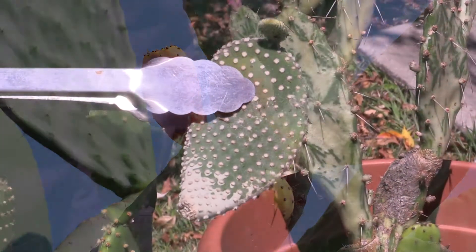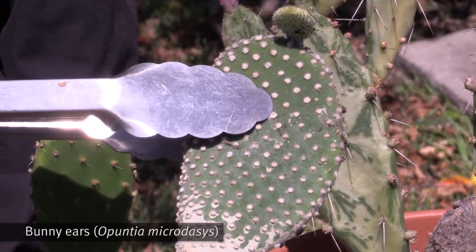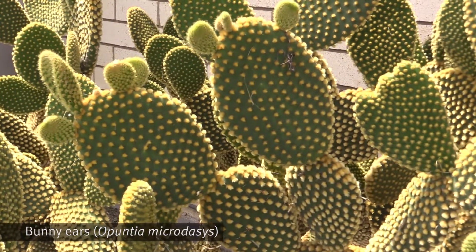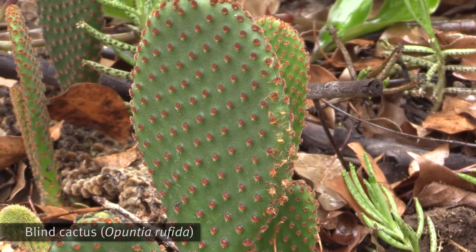This is a bunny ears pad. Opuntias are distinctive for their pads. The pads are usually flat or oval in shape. As you can see, they come in a range of different forms, and there are well over a hundred species of opuntias.